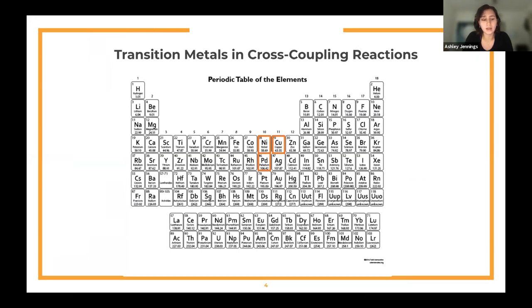Copper catalysts are able to undergo reductive elimination to produce the product, can be incorporated into a substrate, react catalytically with palladium, and have good recyclability. Nickel is advantageous because it can react with functional groups resulting in selectivity in competitive cross-coupling reactions, reacts with a wide range of substrates, and is significantly less expensive than palladium. Recently, there has been an increase of interest in using iron as a catalyst, and that is what this presentation focuses on.